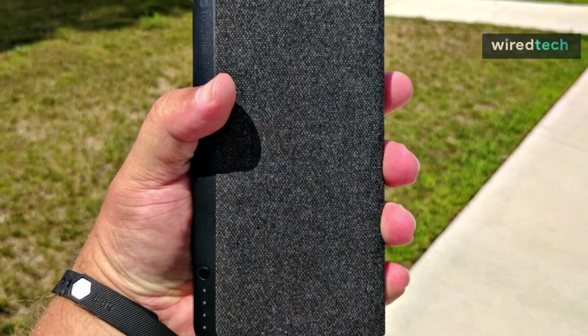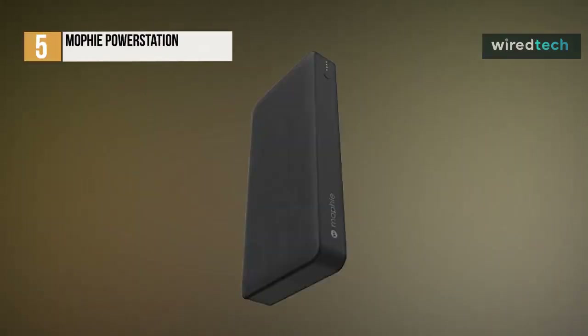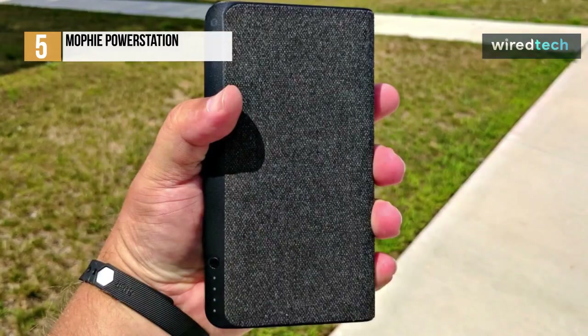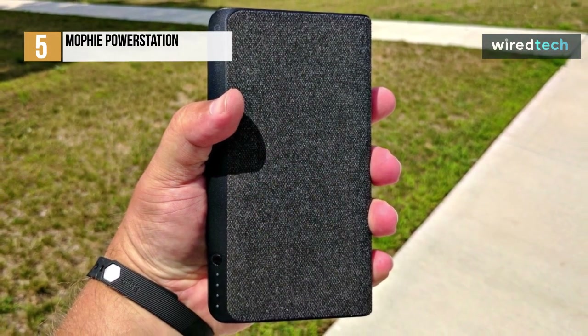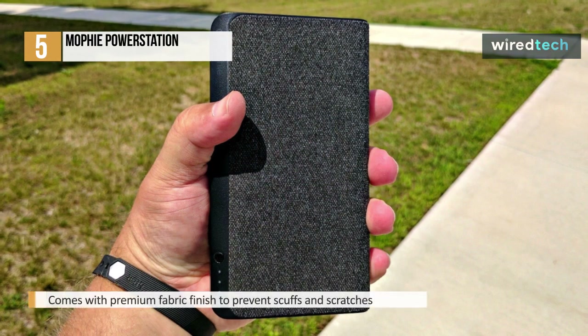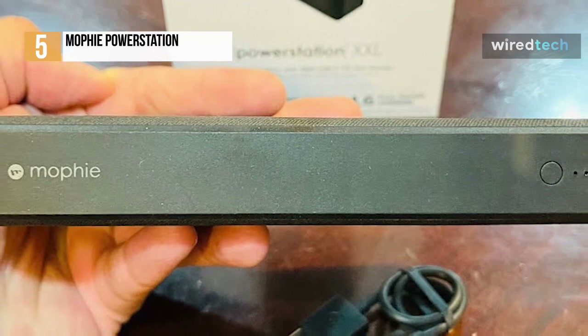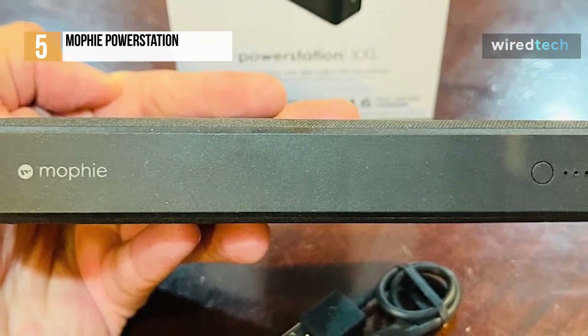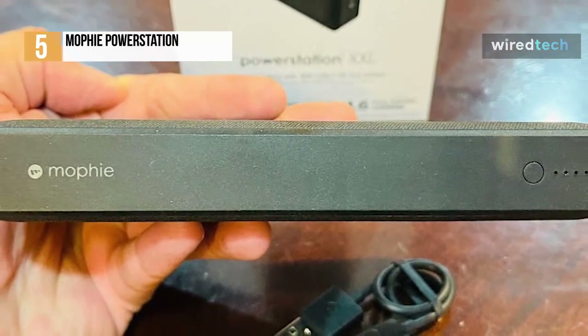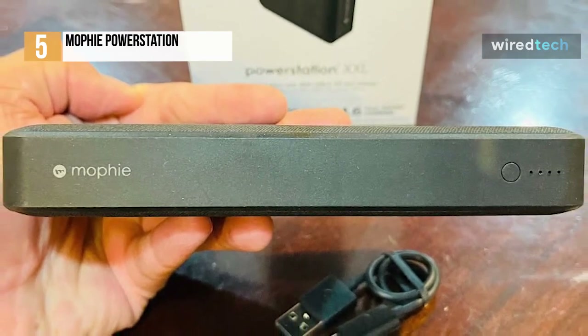Next is the Mophie Power Station, a multi-device charging solution that is versatile. It has a premium fabric finish that prevents scuffs and scratches, and because it is lightweight, you can easily fit it in your bag and take it with you to work or on adventures, eliminating the need for individual chargers. This Mophie Power Station XXL has a 20,000 mAh large internal battery and can provide super-fast charging, fully charging your phone up to 4.6 times.